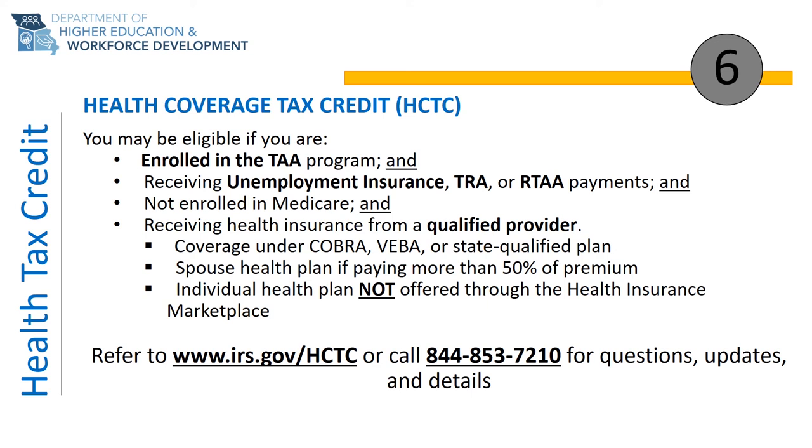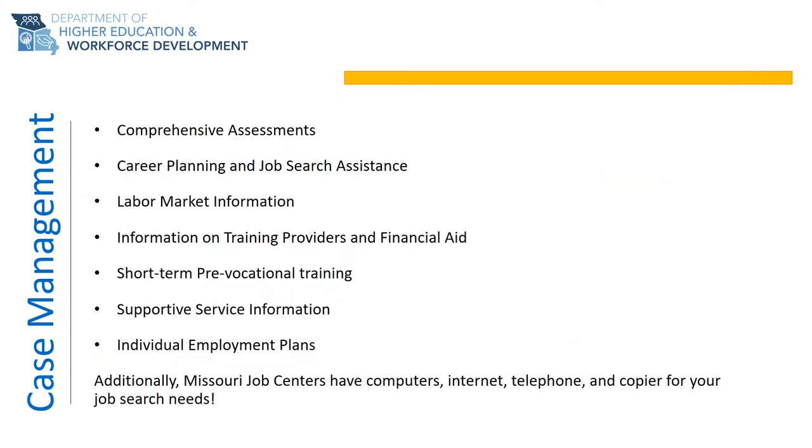You must also be enrolled in a qualified health care plan. Qualified health care plans are determined by the IRS but do include plans like COBRA, spouse health care plans that pay at least 50% of their monthly premium, or individual plans not included in the health care marketplace. You also cannot be enrolled in Medicare or Medicaid. For additional questions regarding HCTC, please contact the IRS at www.irs.gov/HCTC or call 844-853-7210.